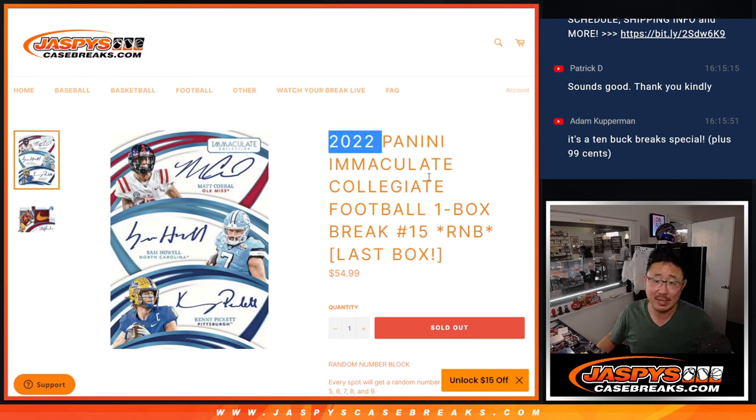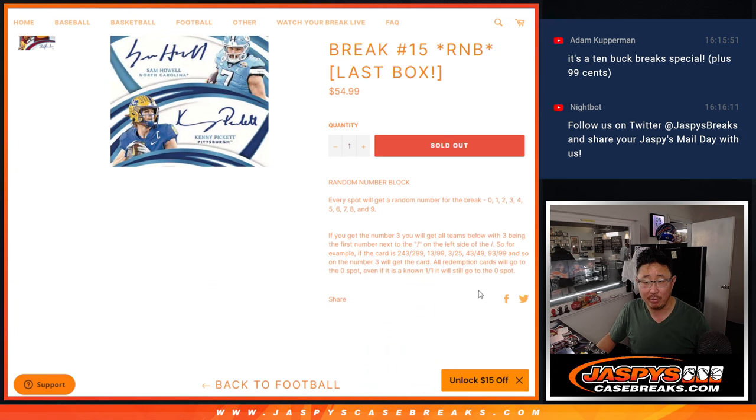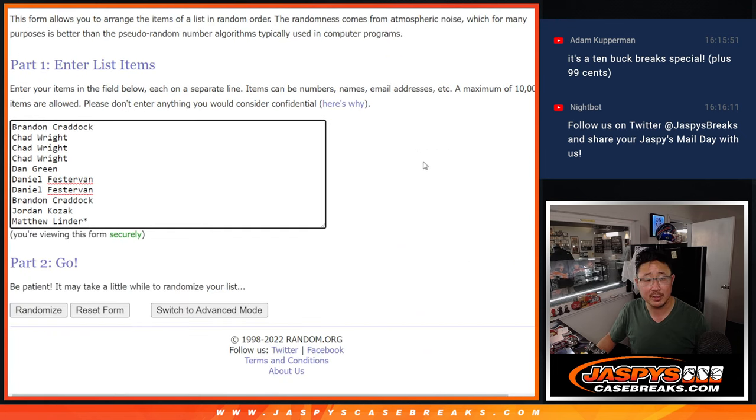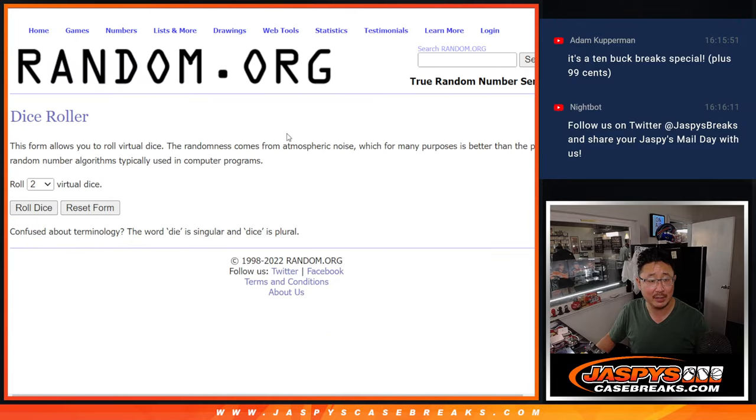Hi everyone, Joe for jazbeescasebreak.com coming at you with 2022 Panini Immaculate Collegiate Football. One box, random number block break number 15. That's how it works. Big thanks to this group right here for making it happen. There are the numbers right there. Let's roll it and randomize it.